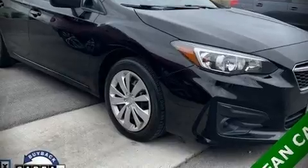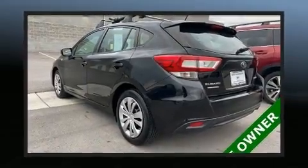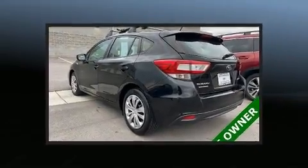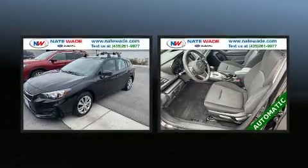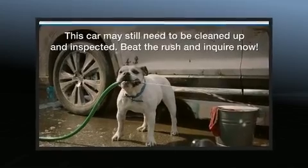Step into the 2018 Subaru Impreza. Smooth gear shifts are achieved thanks to the efficient four-cylinder engine. And for added security, Dynamic Stability Control supplements the drivetrain.